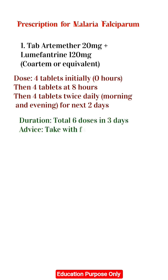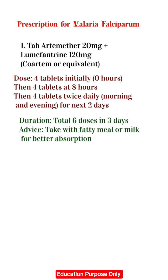Duration: Total 6 doses in 3 days. Advice: Take with a fatty meal or milk for better absorption.